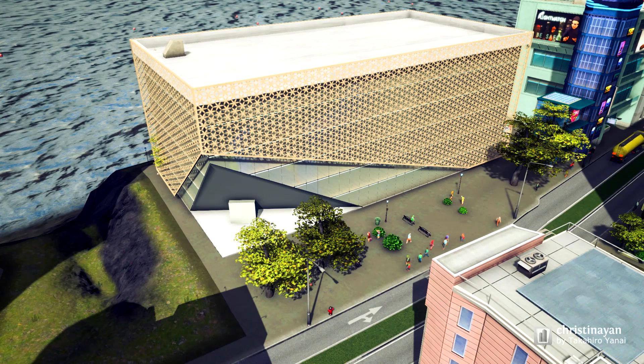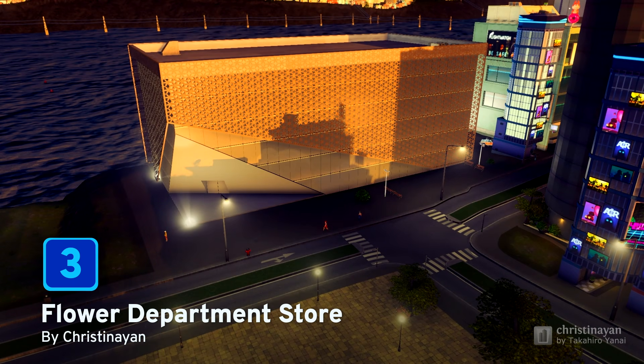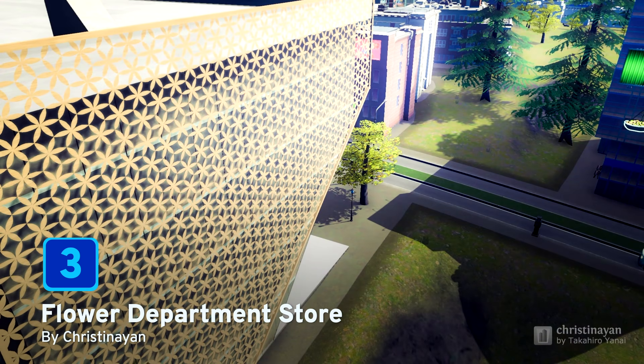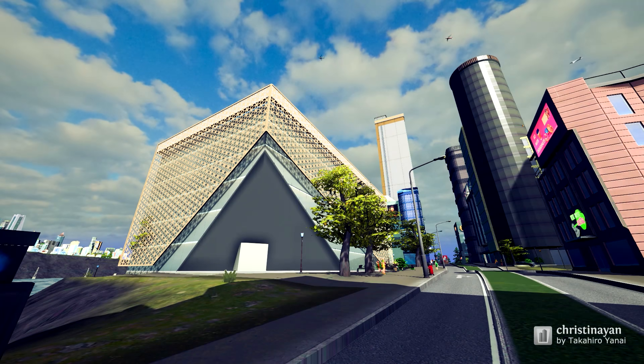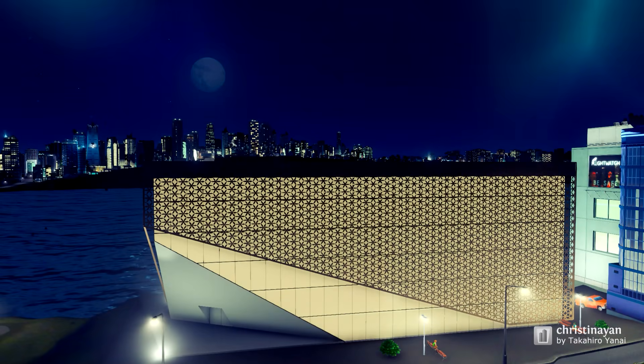And now we reach the top 3 and we start off at number 3 with a Flower Department Store by Christine Yan. This 9x6 level 1 unique building is encased in this beautiful flower design mesh. It certainly is an eye-catching design and will have your citizens flocking to your shopping districts. Well done Christine Yan for making it to number 3.